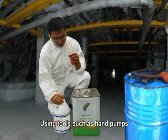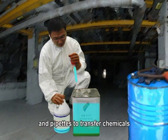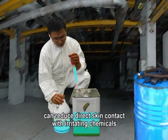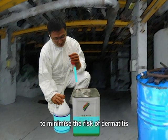Using tools such as hand pumps and pipettes to transfer chemicals can reduce direct skin contact with irritating chemicals to minimize the risk of dermatitis.